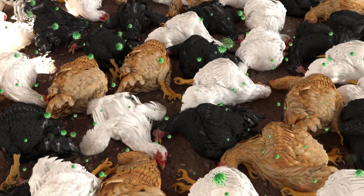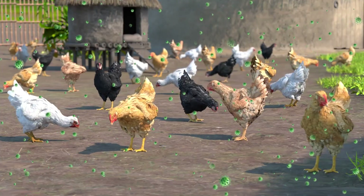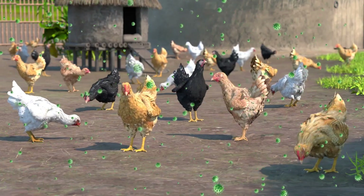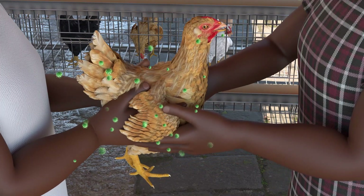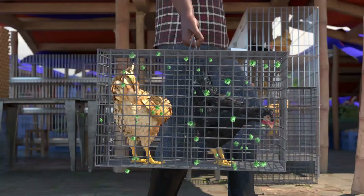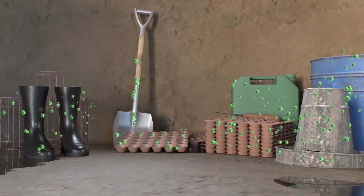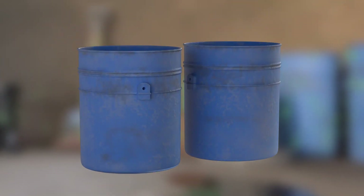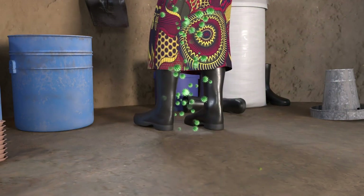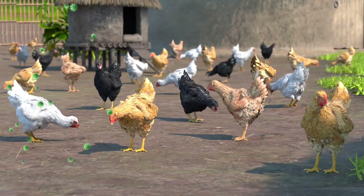Newcastle disease can cause all chickens in the flock to die in just a few days. It can occur and spread quickly, most often through contact with infected birds, which can look and act healthy. New birds that have come from markets and traders are often a source of the virus. It can also spread to your flock through contact with unclean farm tools, including baskets, bowls, egg trays, and cages, clothing or shoes of people who have been near infected animals, and food and water that is dirty with manure, or through the air from a nearby sick flock.